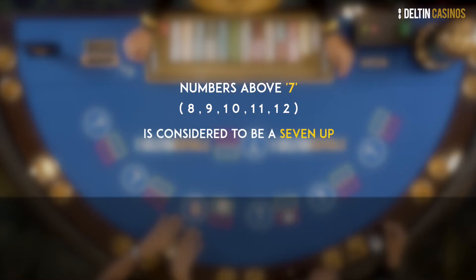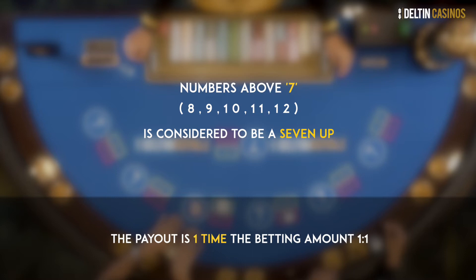Numbers above 7 is considered to be 7 up — 8, 9, 10, 11, 12. The payout here is 1 is to 1.